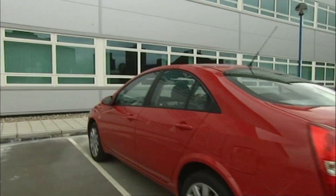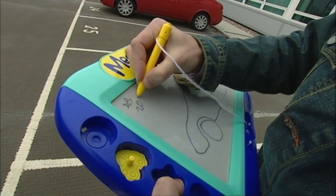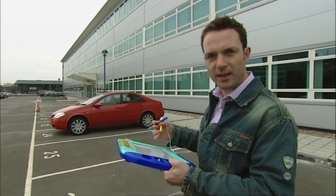We'll fast forward past the exterior. Basically the headlamps are a work of art, but the overall one-box shape is the work of a five-year-old. Instead, let's talk about the interior, which is a work of genius.